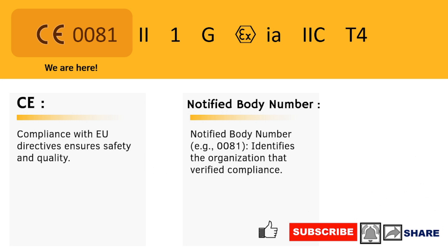First up, the CE marking. This is your equipment's passport to the EU, showing it meets all the necessary safety standards. And that number? It's like a backstage pass, identifying the notified body that gave the green light.